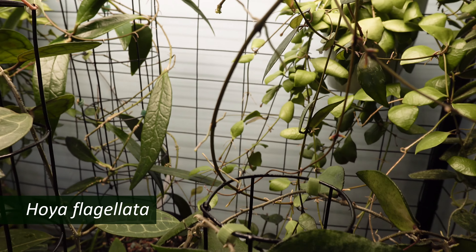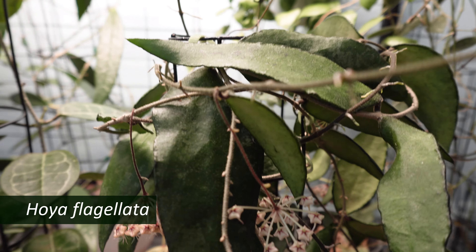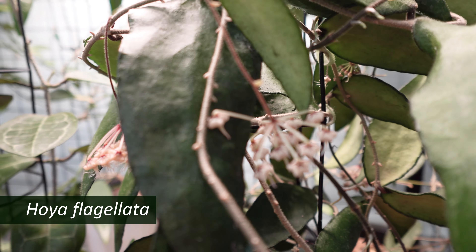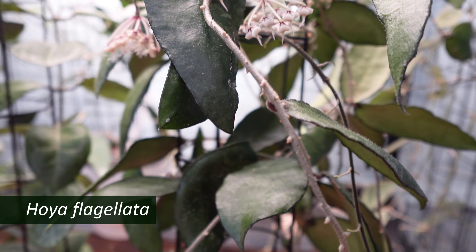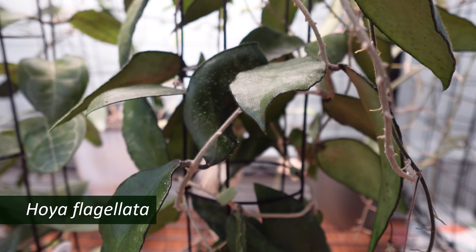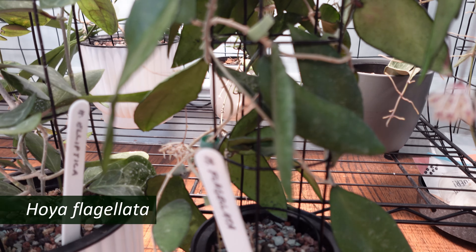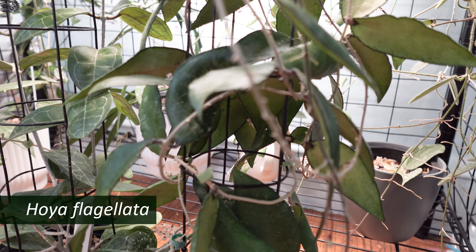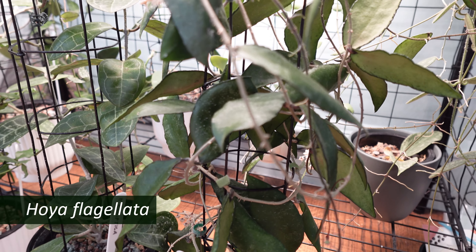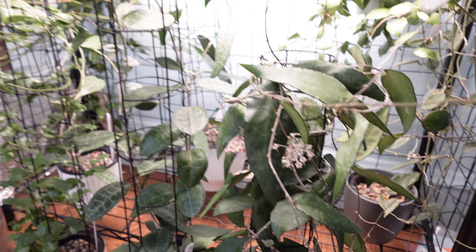And finally is Hoya flagellata, which has been blooming up a storm. Kind of reminds me a bit of a cowdata bloom. Really neat, kind of leathery leaves, and this one's just been around for a while and has just done really well. I really like this plant. And that's the bottom shelf.